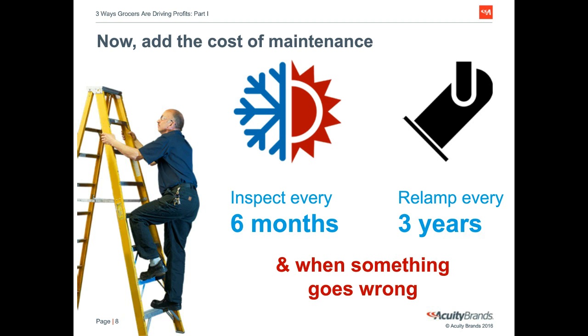If you want to see how your supermarket stacks up, at this time you can click to request a free, no-obligation energy audit of your supermarket.